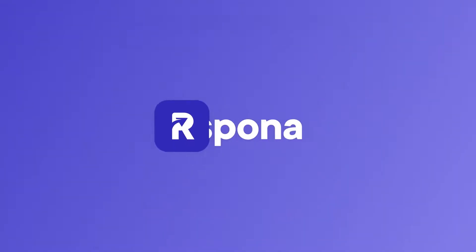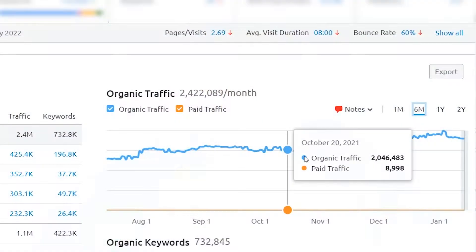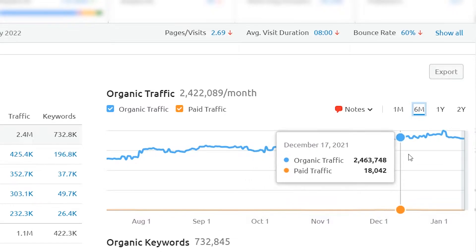Hello everyone, Yvonne here from Respona and I'm so excited to be here today to launch the long-awaited Respona 1.0. Respona is an intuitive link building platform spun out of the challenges we face over at Visme. It's helped to streamline our entire outreach process, build high-quality backlinks to Visme's website, and increase their monthly organic traffic to over 2 million visitors.